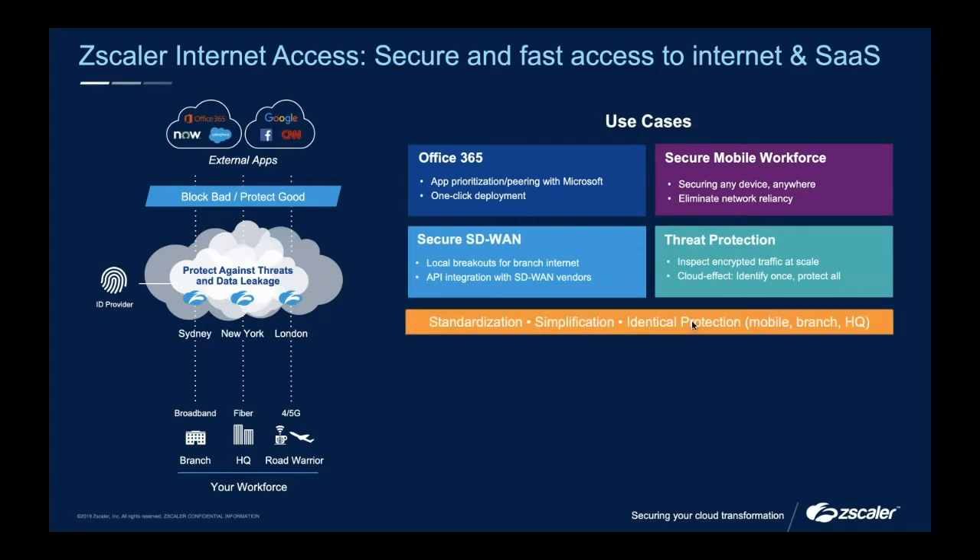A massive use case still to this day — and one of the main reasons we get brought into a lot of projects by our other partners — is SD-WAN. As people start to move away from the WAN network, you still need to make sure these offices are secured. Now that offices are capable of doing local breakout, why are we not better enabling that? To sum it up: standardisation, simplification, and identical protection. We don't really care where users are based. Whether I'm at home, in the office, at a Starbucks, or on site for a customer meeting, it's irrelevant — I get the exact same experience. Just because I'm at home doesn't mean I can suddenly access gambling websites.